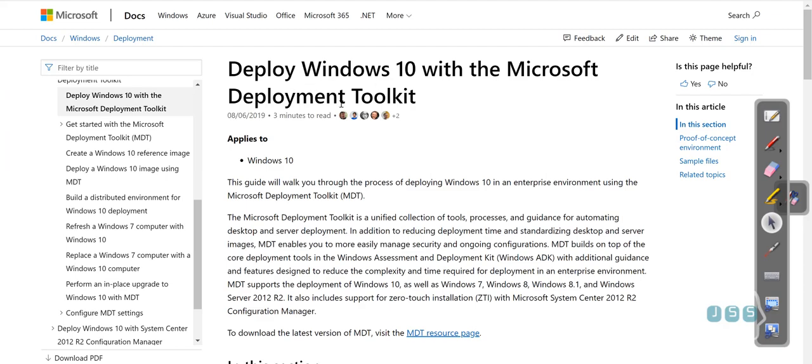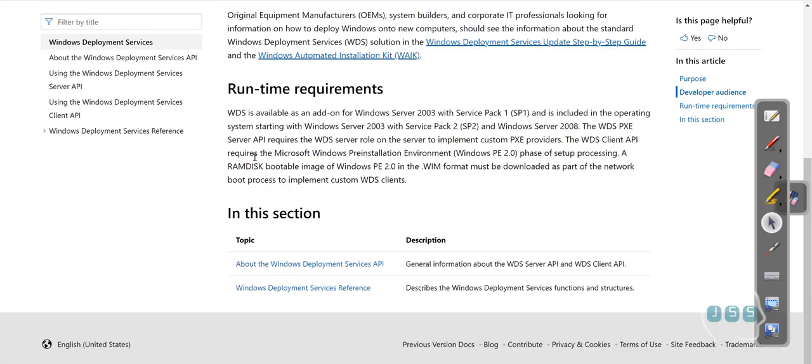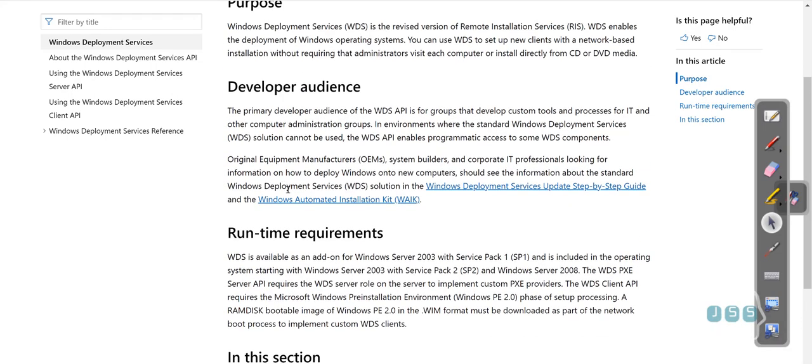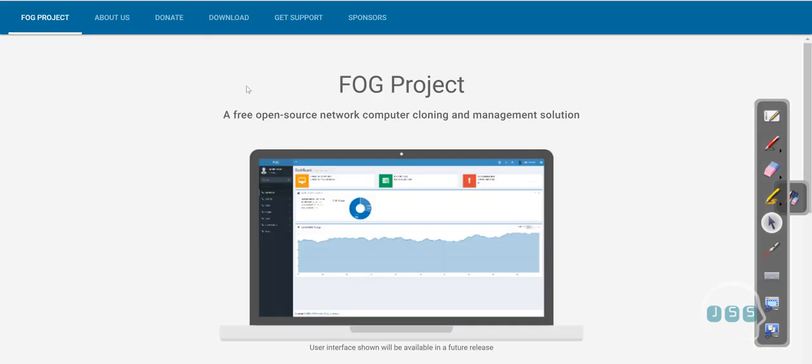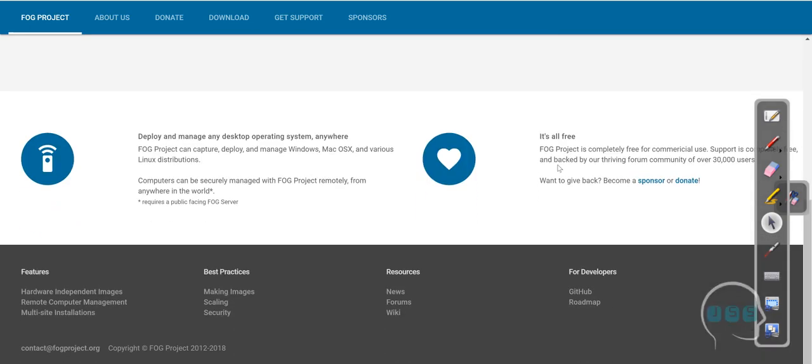You can search Google for 'WDS deploy Windows 10' and find the purpose, audience, and runtime details. Beyond WDS, which is Microsoft's tool, there are other well-known options in the community. The open-source Linux-based one is the FOG Project — it's free and well-known. It says right here: FOG Project can create, capture, deploy, and manage Windows, Mac, and various Linux distributions. That's the power of imaging — you can manage and deploy things from one place.